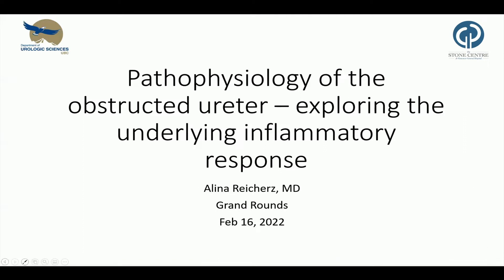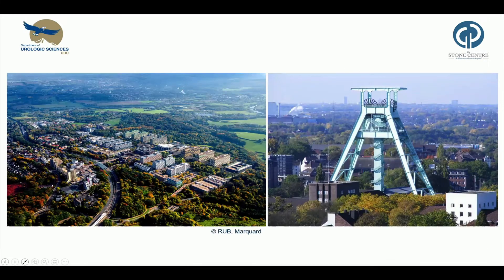We've been studying the underlying inflammatory response. I've included two pictures — on the left is my university at home where I'm working, and on the right, just a picture from my hometown in Bochum.